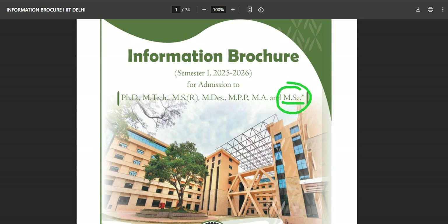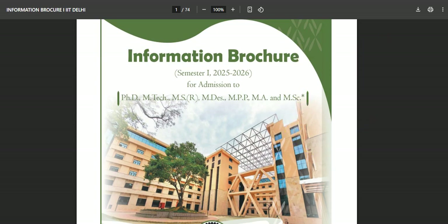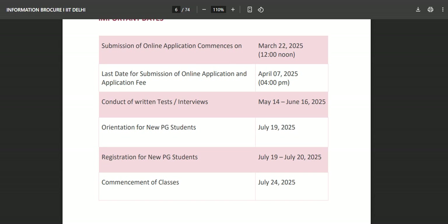Good morning everyone. In today's video we are going to discuss about MSc Cognitive Science. This is the complete information brochure by IIT Delhi. If you want to take admission in MSc Cognitive Sciences — which is the field of the future — from IIT Delhi, then you must watch this video very carefully because we are going to discuss everything in detail.